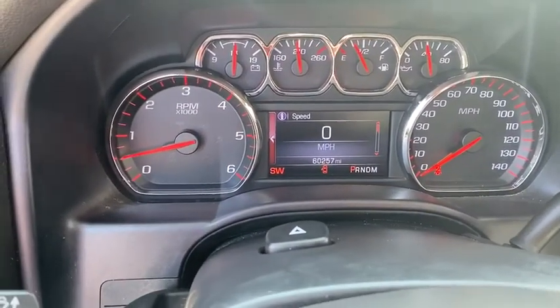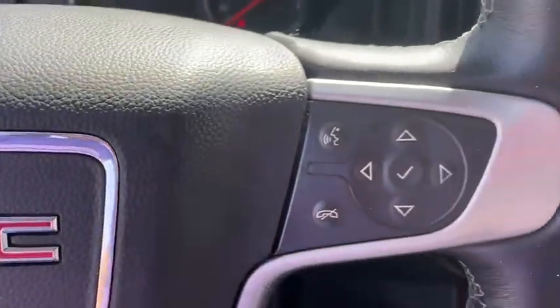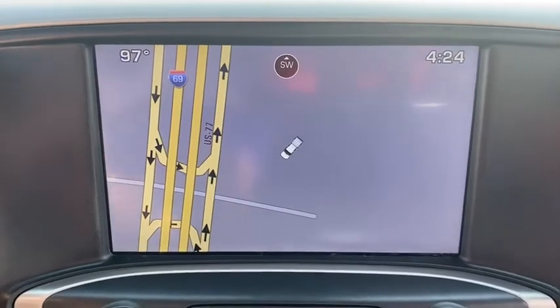Driver lumbar, adjustable steering wheel, cruise control, ABS four-wheel, four-wheel disc brakes, front formats, AM-FM stereo radio, rear defrost, universal garage door opener, heated steering wheel, heated driver seat, passenger airbag. Come take a test drive today.